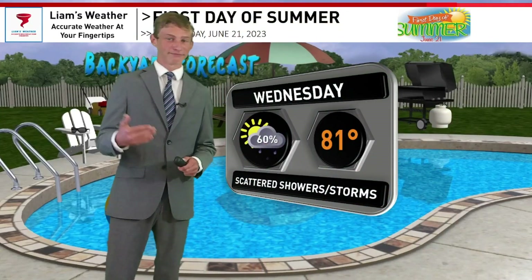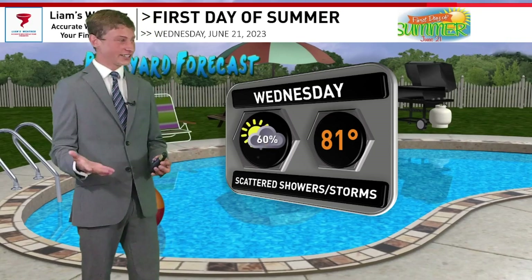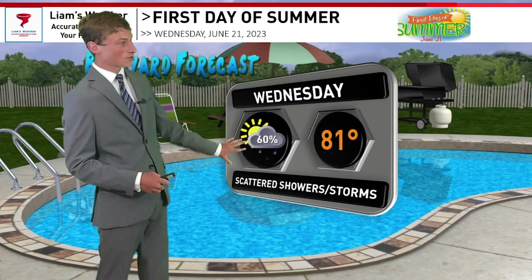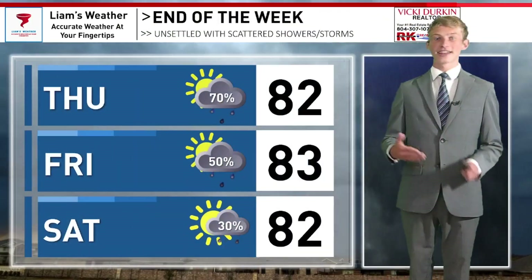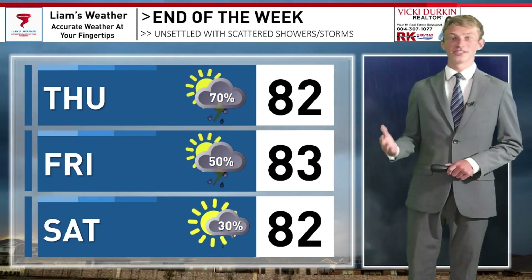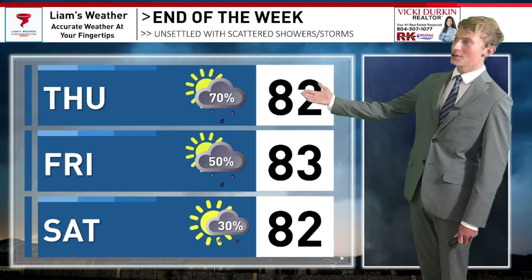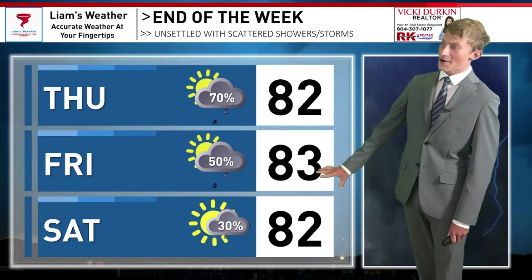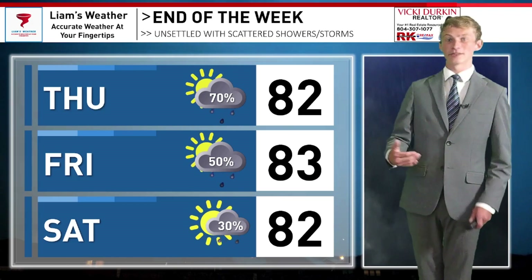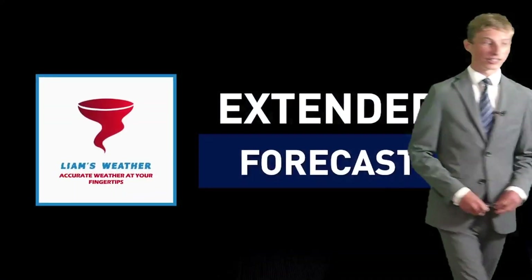Tomorrow is summer solstice, the longest day of the year — also known as my birthday. I can't believe I turn 19 tomorrow. Unfortunately, the forecast for the first day of summer is not looking too hot. Scattered showers and storms are likely, with temperatures topping out right around 81 degrees. The forecast for the rest of the week is not looking so great either, with scattered showers and storms likely especially on Thursday and Friday, temperatures topping out around 82 to 83 degrees. Scattered showers will become a little less likely by Saturday, but we're still holding on to a very small chance of showers and thunderstorms, with temperatures around 82 degrees.